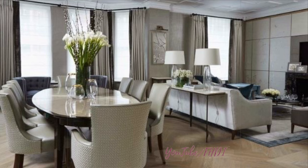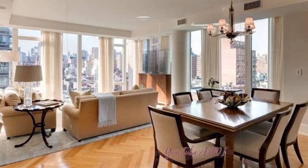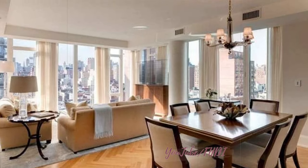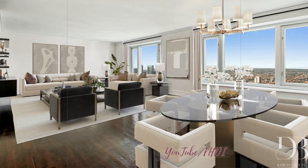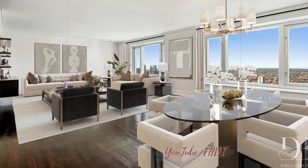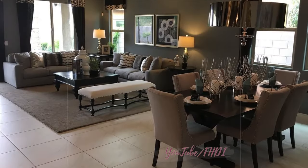Five: zone with area rugs. Use area rugs to visually define separate zones within your living dining room combo. Place a rug under the dining table to delineate the dining area and create a cozy and intimate setting. In the living area, consider using a larger rug to anchor the seating arrangement and add warmth and texture to the space. Opt for rugs in complementary colors and patterns to tie the two areas together.